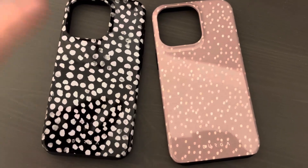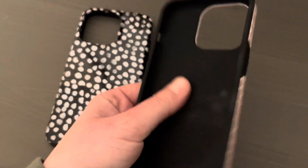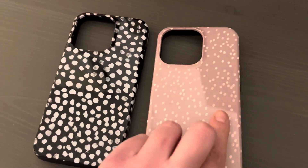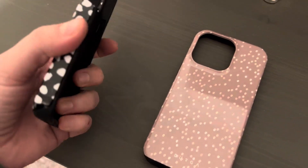This is a review of the Berga phone cases for the Apple 13 Pro. These phone cases — one, they're super cute, but I have four of them. I'm not kidding. Four in completely different colors.